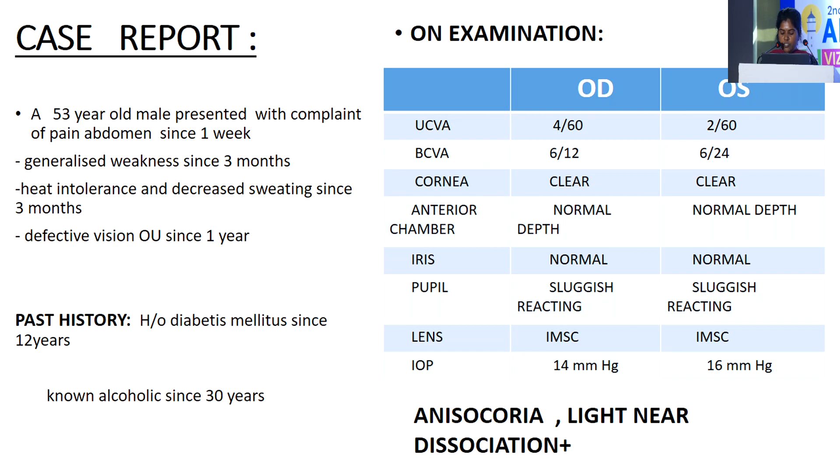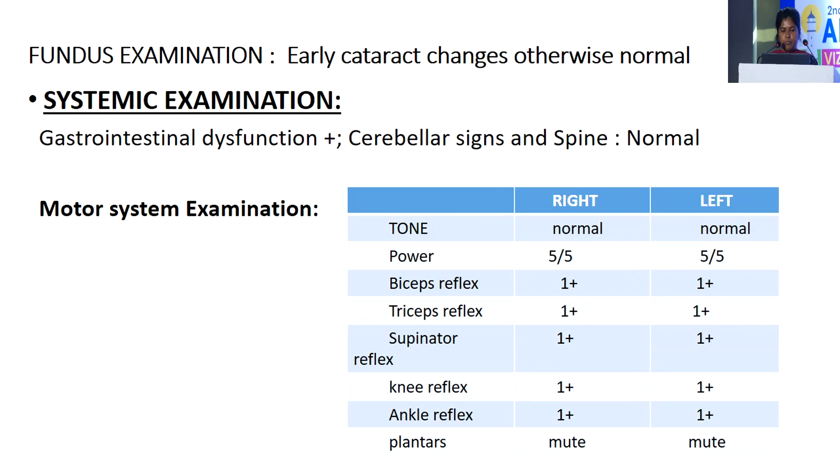Anisocoria and light-near dissociation is present. Fundus examination shows early cataract changes, otherwise normal. Systemic examination: gastrointestinal dysfunction is present; cerebellar signs and spine were normal.